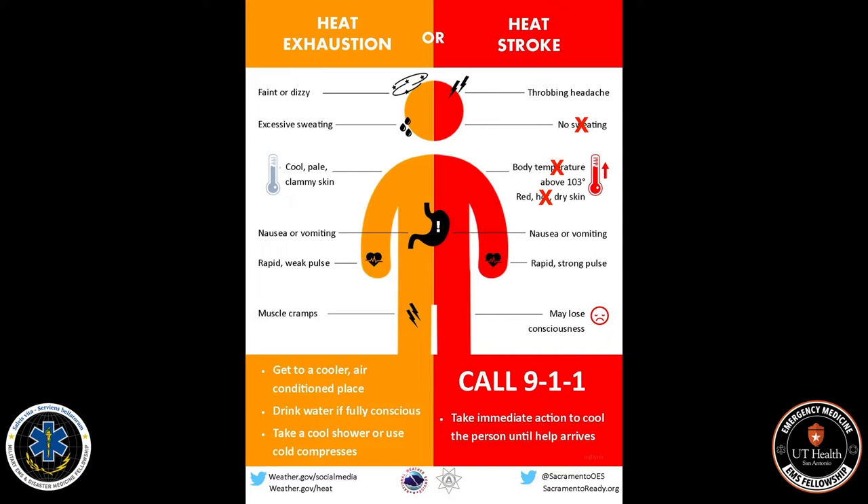It's important to remember that these symptoms are not specific to adults. Children and pets can also have altered mental status after a heat exposure and require the same treatment.